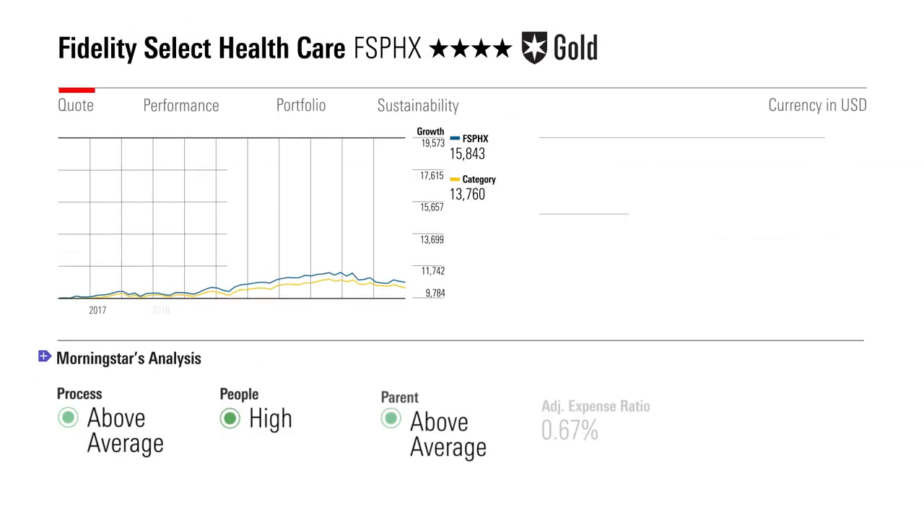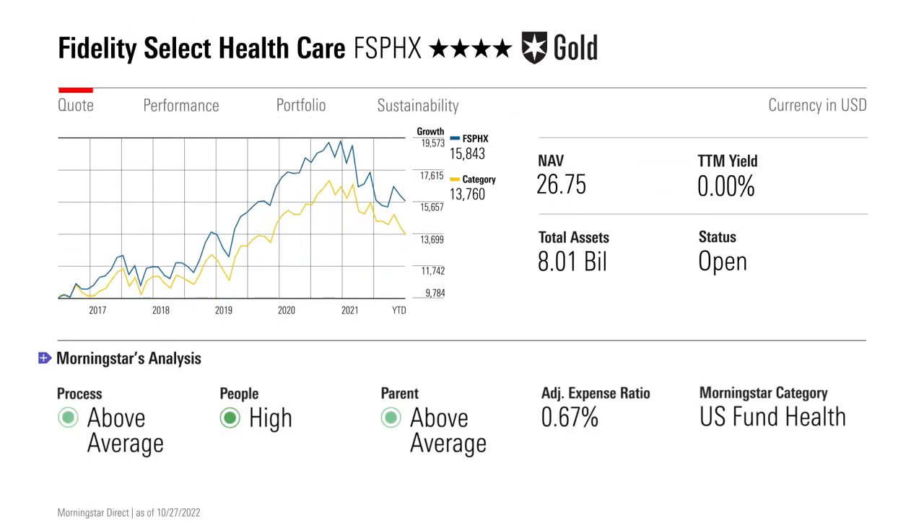Fidelity Select Healthcare is run by Ed Yuen and a team of experts with MDs and PhDs. Although the fund invests in some cutting-edge biotech and device names, it is actually bullish on less exciting names like providers like UnitedHealth Group. The fund has lost less than its peers as a result this year, but we think it also has good long-term prospects for future rallies.